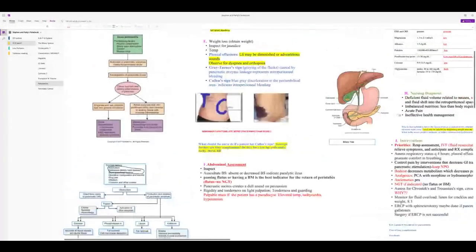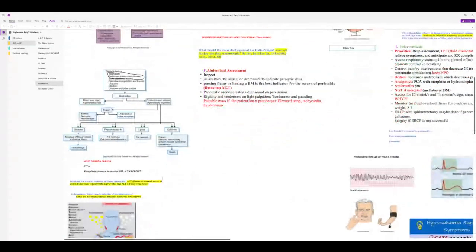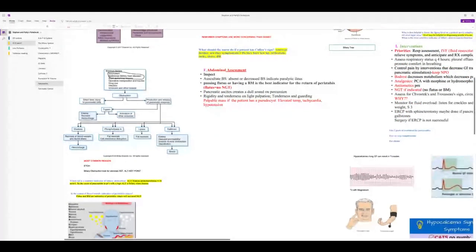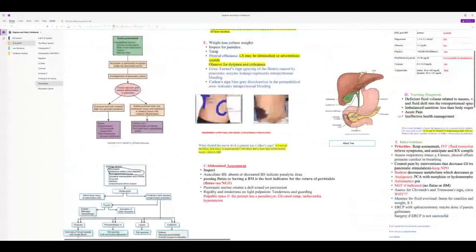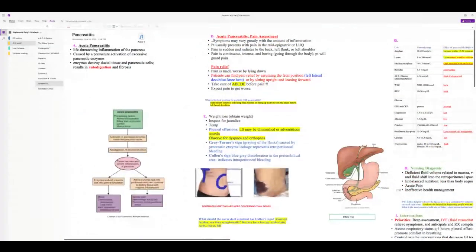With pancreatitis pain assessment, the pain is horrendous — grown adults in tears. Pain is in the mid-epigastric area radiating to the back, sometimes to the left flank or left shoulder. It's described as boring, continuous, and intense. Patients guard the pain. With acute pancreatitis, pain waxes and wanes, so increasing pain is expected.